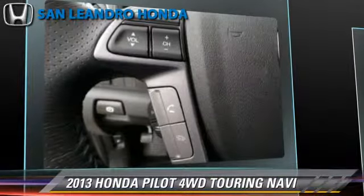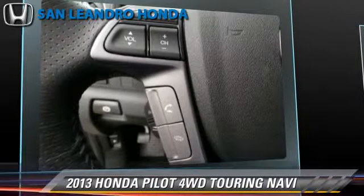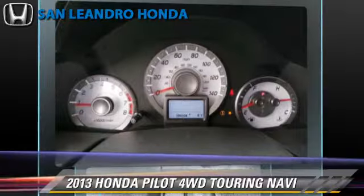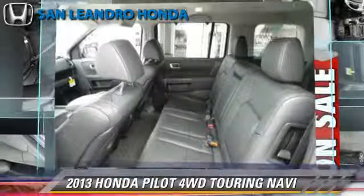Comfort and convenience features include navigation system, backup camera, third-row seating, satellite radio, and Bluetooth wireless.